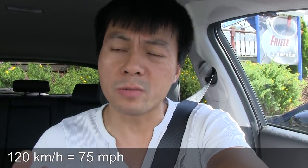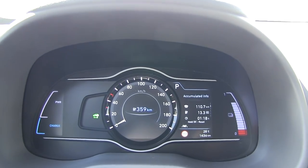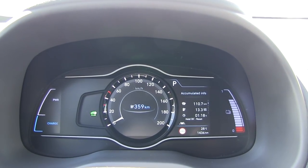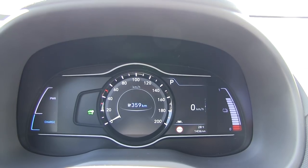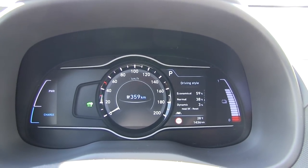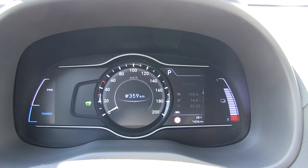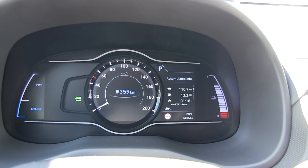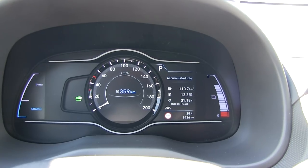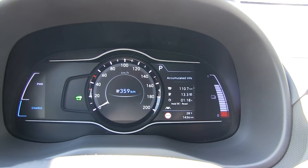After a quick stop for food, we're going to test the high-speed run at 120 kilometers per hour. We have the trip meter here — let me find the right one to reset. There's 'accumulated info' and 'drive info.' I want to keep the accumulated info and reset the drive info for this run.